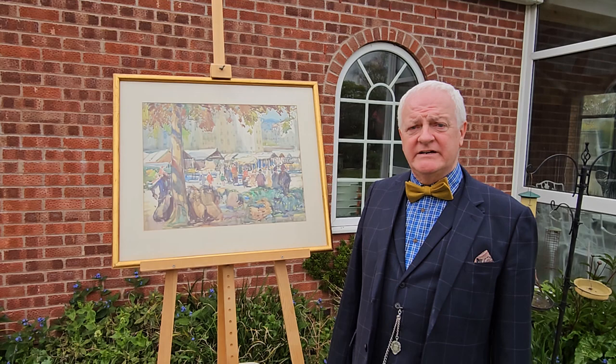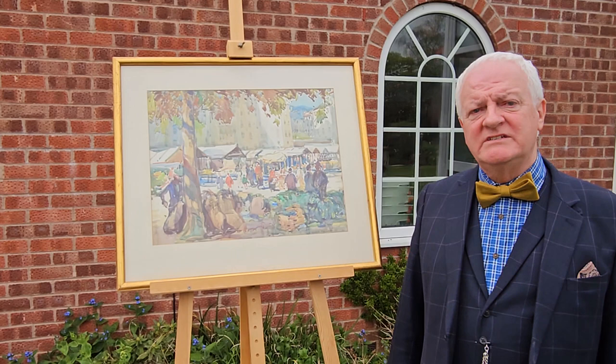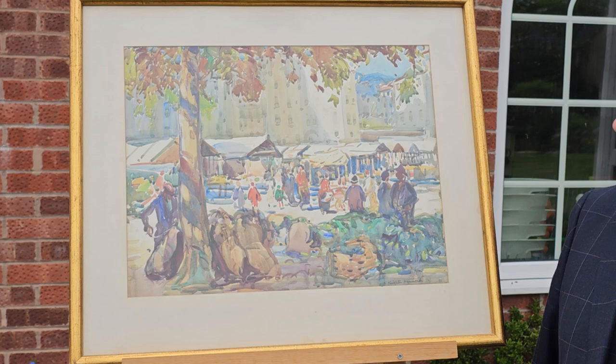I'm Peter Norris. I'm the biographer of the artist Arthur Henry Knighton Hammond. This is the continental work by Knighton Hammond, painted in the 1920s. It's probably Montaigne, in the south of France, where he lived.